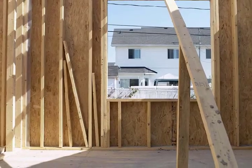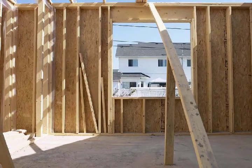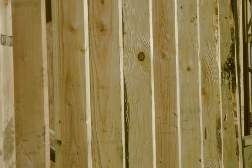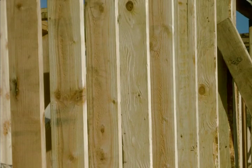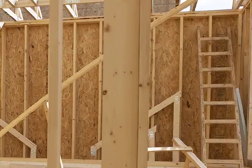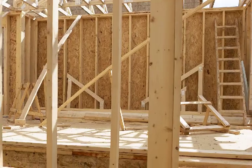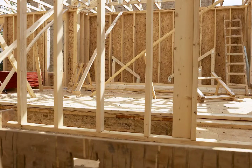Home building may have changed a lot in the past 50 years, but not when it comes to framing. The vast majority of builders still rely on 2x4 or 2x6 studs for the structure and fiberglass for the insulation. Often referred to as stick-and-bat framing, this method of construction is inherently flawed. In fact, when it comes to thermal insulation, stick-and-bat construction often does not perform to building code.